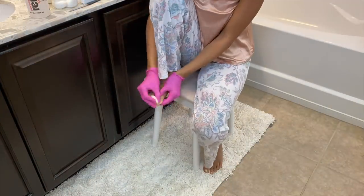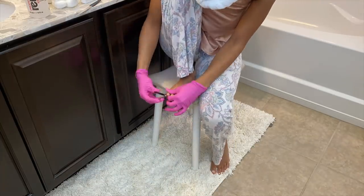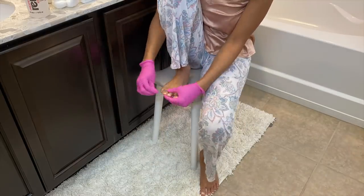For my toenails, I'm removing the leftover polish with acetone, then cutting them down and filing. I also picked up some white nail polish but forgot a top coat. However, it still looked a lot better than it did, so I was happy.